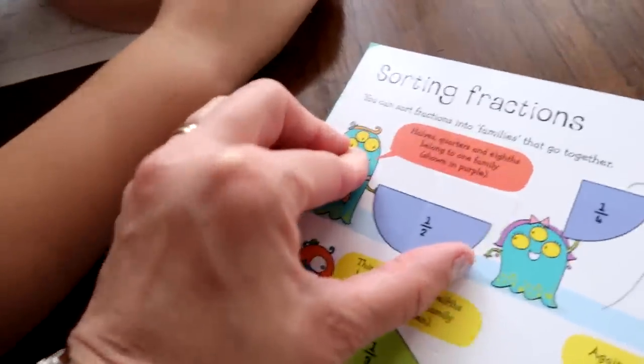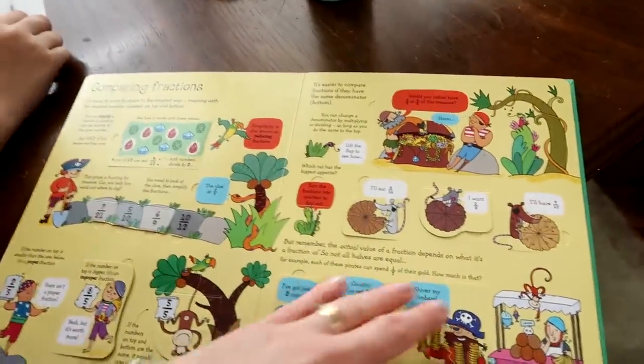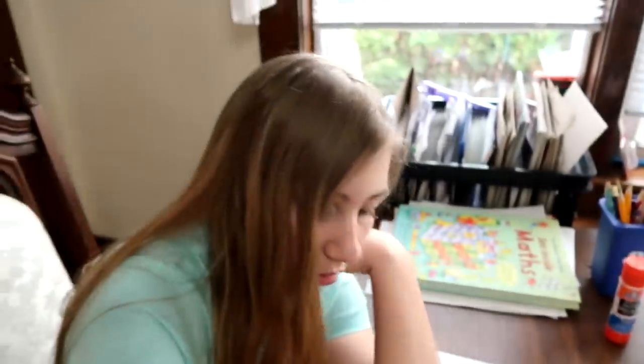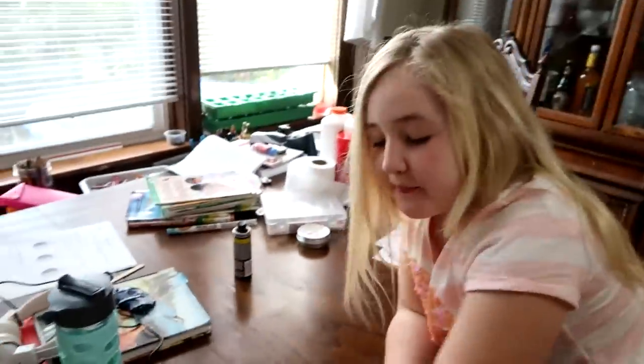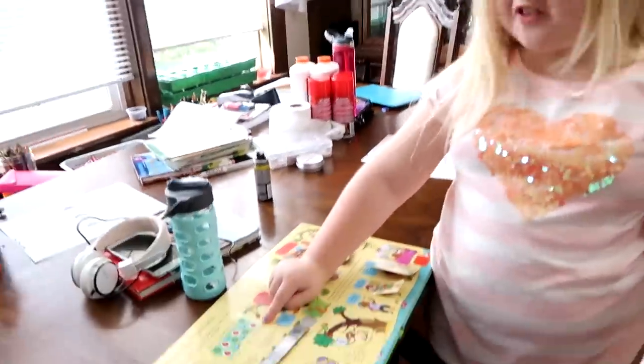Sorting fractions — halves, quarters, and eighths belong in one family. You lift the flap and it shows you how all the fractions work. She thinks it's a baby book, but it's fractions and decimals! Babies lift flaps, and that's the thing about Usborne — baby books use lift-the-flap because babies learn well with a tactile element. And it's the same for kids — we don't grow out of that. Usborne adds that tactile element into their older kid books so they can learn better, like it's a game or playing, but really she's learning something.